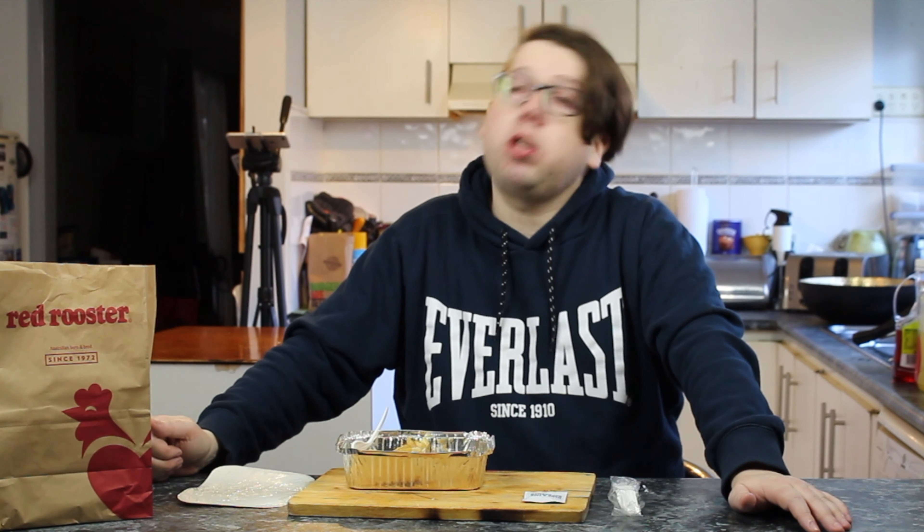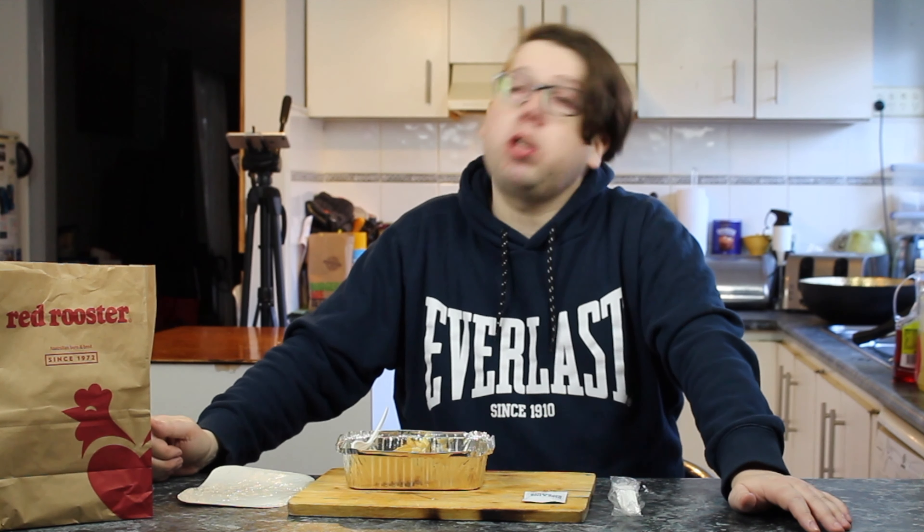Now, they used to have a $5 quarter chicken and chips — a quarter chicken — but they don't have that anymore. I don't know why they stopped doing quarters of chicken with chips for five bucks for lunch. But this was their next cheapest lunch item that I could see, and it's what the guy recommended. It's a lot — I'm going to be stuffed after this.